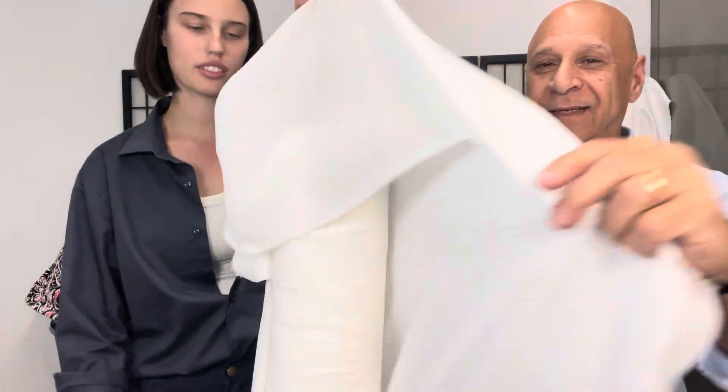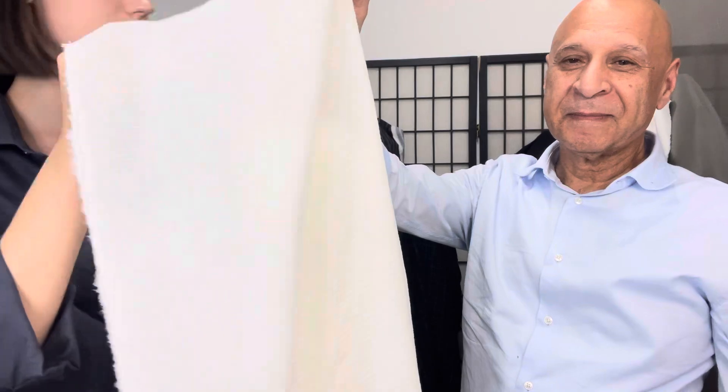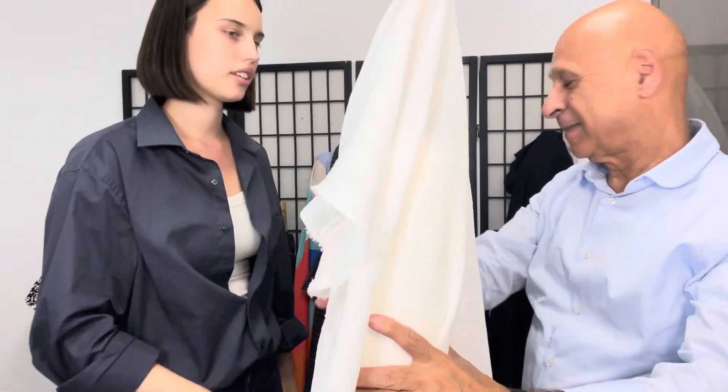This is the cotton double gauze. It's from Italy, beautiful. It's from a designer. Really lightweight, great for dresses and blouses. Really soft.